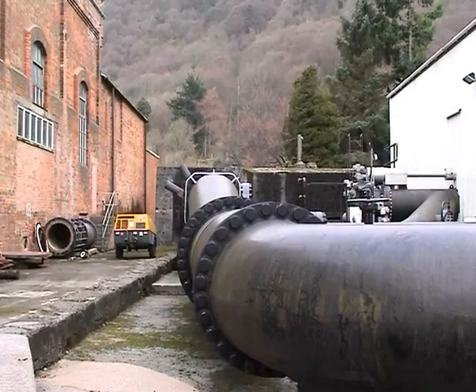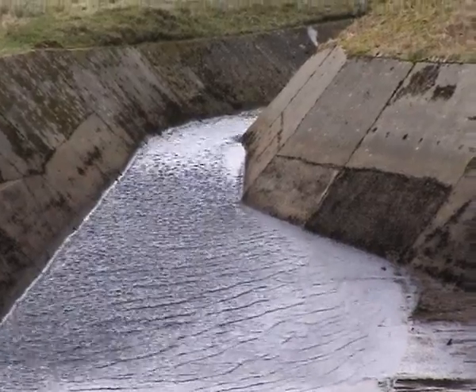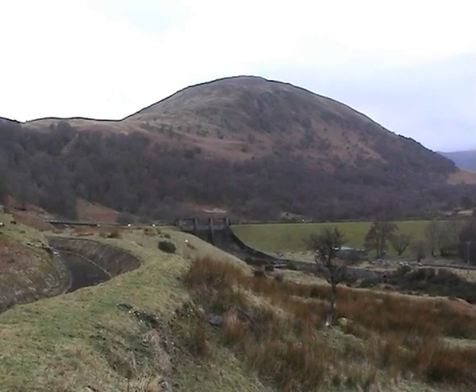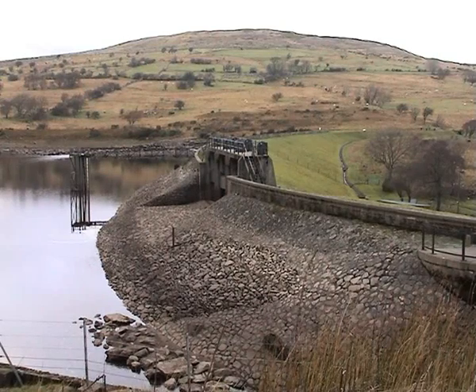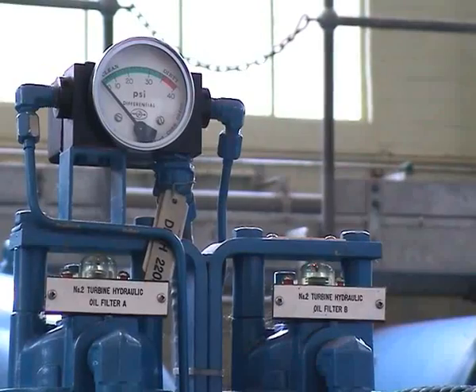Hydroelectric power comes from rain — it falls on the hills, collects in reservoirs, and we run it down through pipes to turn turbines and generate electricity. The advantages are that it's very cheap and an easy form of energy to store, because you simply keep the water in the reservoir until you need it. It is a renewable energy source — as long as it keeps raining, we can make electricity. It's also very clean, with no emissions at all from the power station, and we don't change the water — all we do is move it from one point to another, generating electricity on the way.